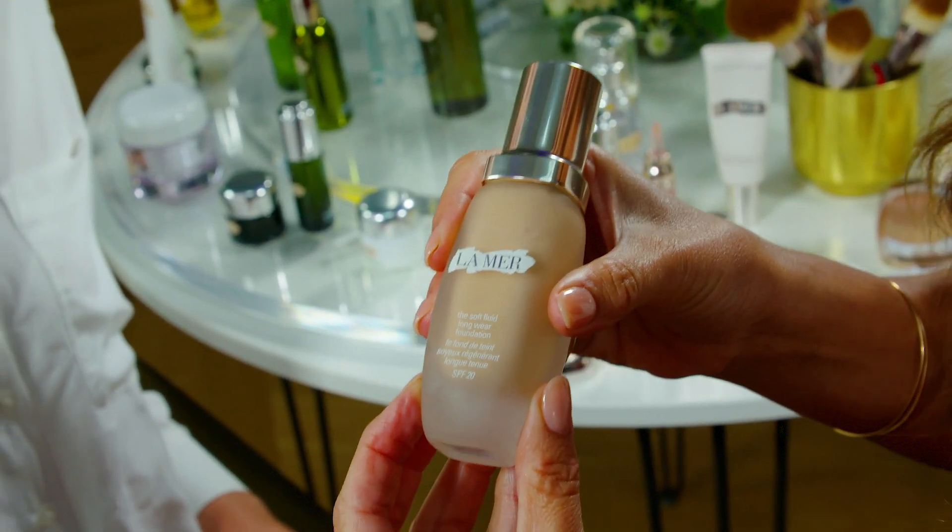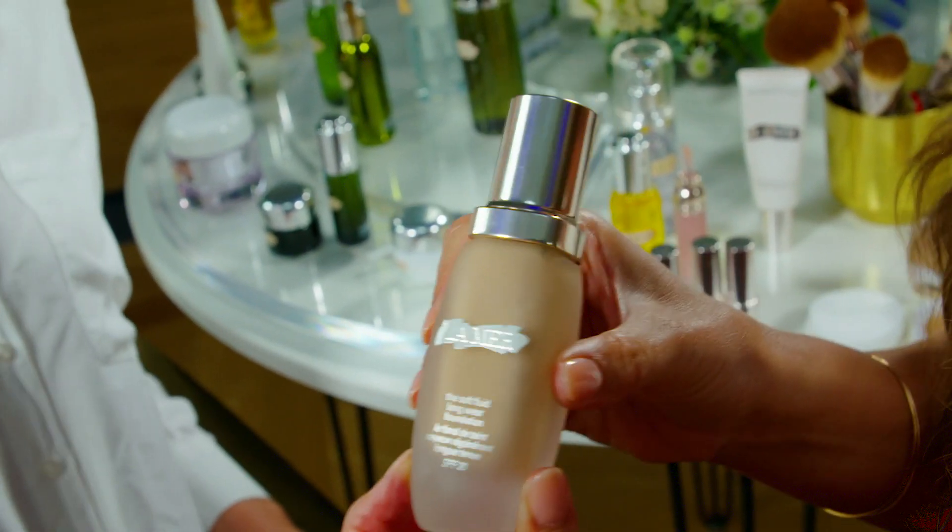The fluid foundation is going to be my choice for foundation. It has SPF 20 and comes in 28 shades.